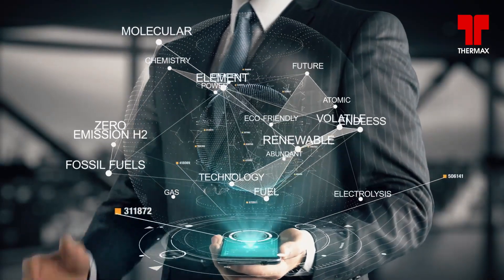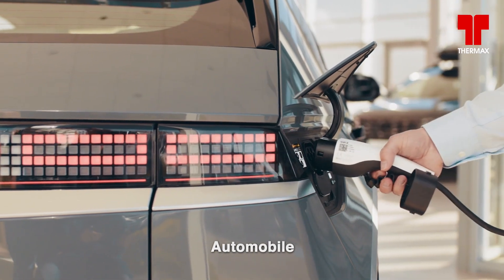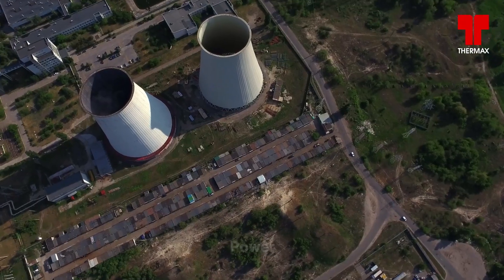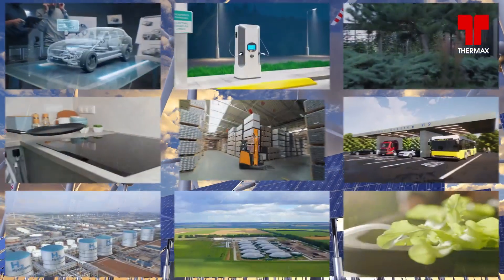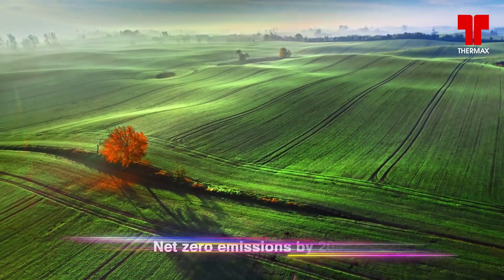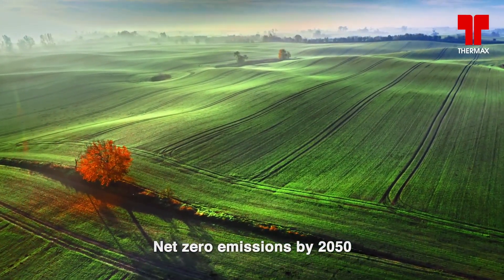Innovation is the calling card of the future. Industries worldwide are responding to the need to find alternative energy sources for a sustainable tomorrow by innovating and bringing out greener products. The goal: net zero emissions by 2050.